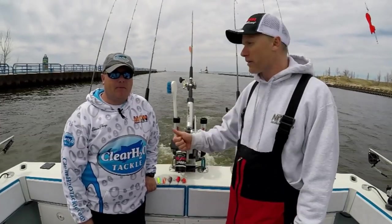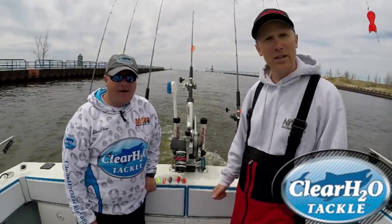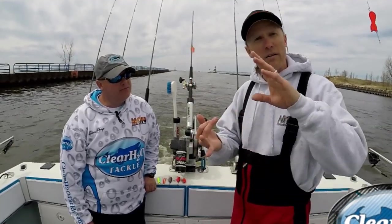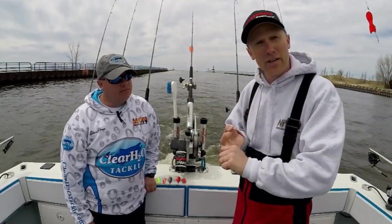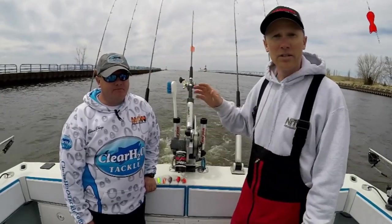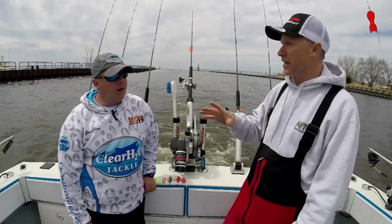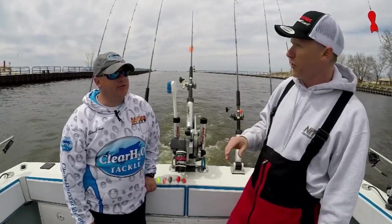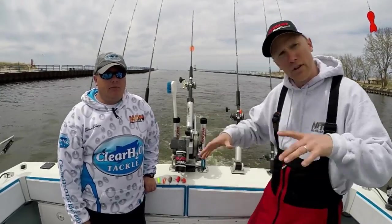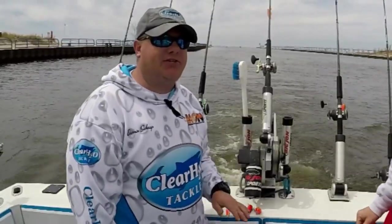We're out on an island off Lake Michigan with Darren Schaap, owner of Clear H2O Tackle out of Edwardsburg, Michigan. We just caught a combination of lake trout, coho, and king salmon out here on the big lake. Darren has a great supply of baits to use on the Great Lakes, so I've asked him to quickly go through his five best baits for Lake Michigan — not the river, Lake Michigan — for catching coho and early kings this time of year.